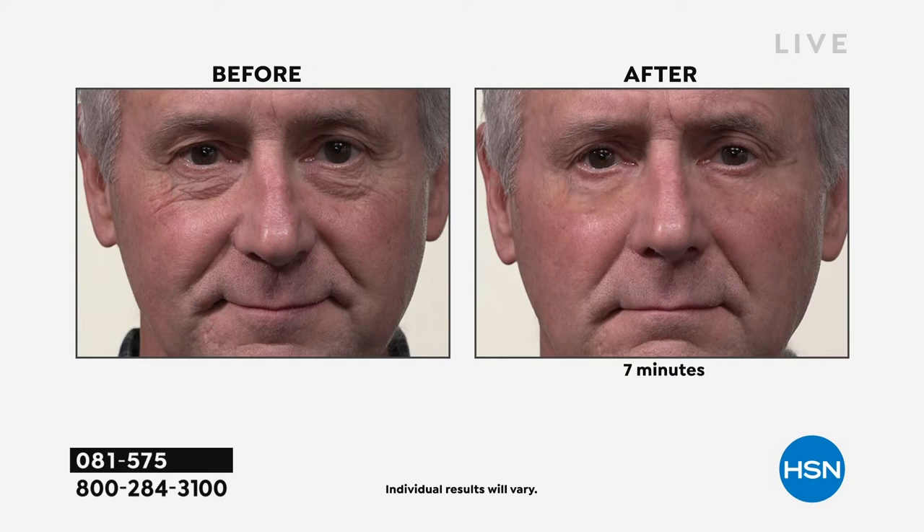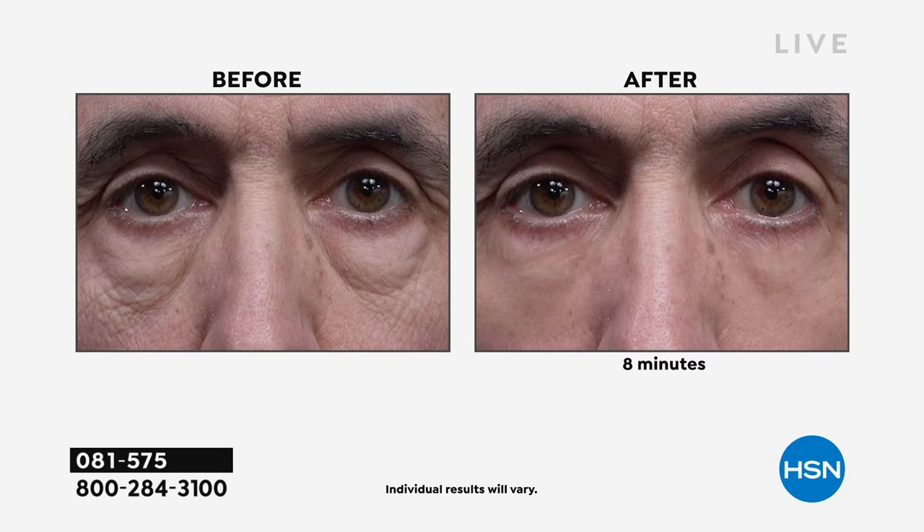So many people say to me, oh it's not going to work on me — my bags are too defined, my crepiness is too much. I always say, we show real people with real-life issues so you can see how well Plexiderm performs. Look at the before — look at the bags. In the after shot, no bags. This is probably the most pronounced — usually hereditary. Look at that after shot. He's going to feel confident to get out there and date.